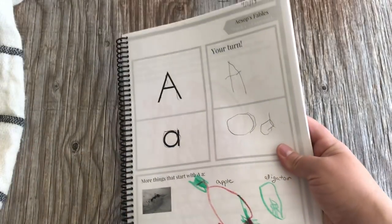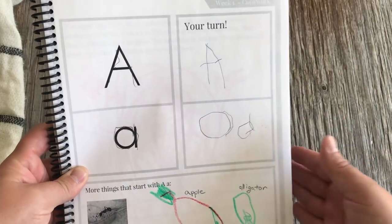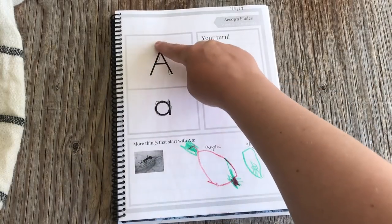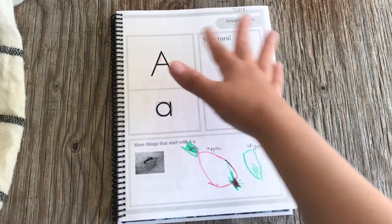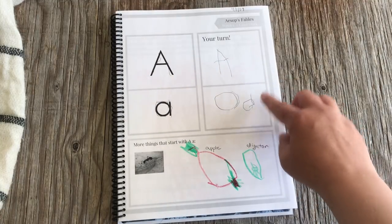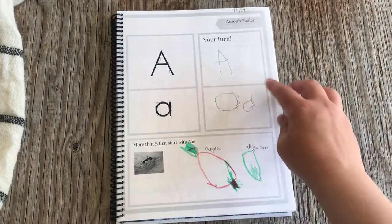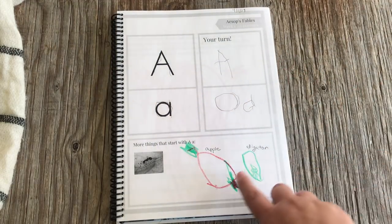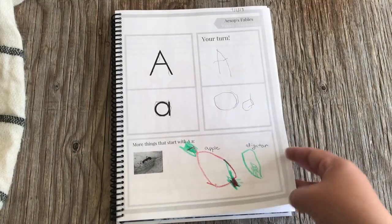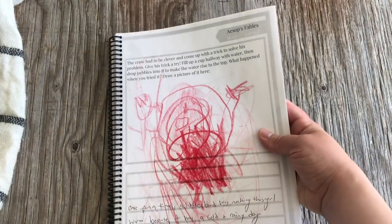Since we've already started, I'll show you the first week in the notebook. First we do our copywork, keeping it very short and sweet. My daughter traces the letter a couple of times, then makes her very best letter once. In the case of the letter A, she did it twice because she didn't like her first one. Then we talk about other things that start with A, she draws pictures, and I label them for her.